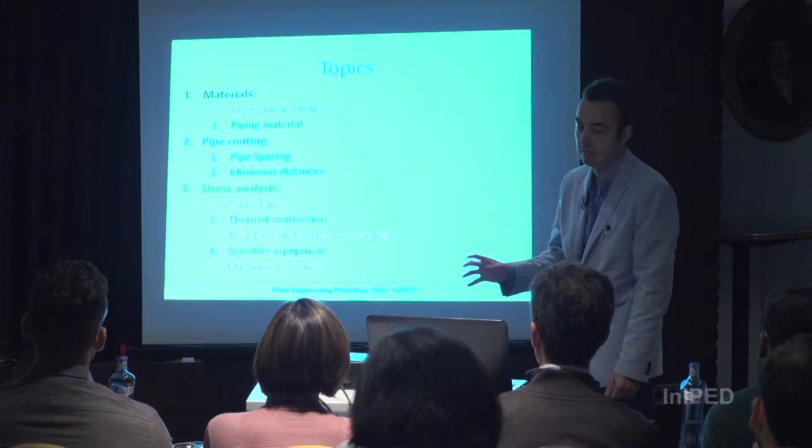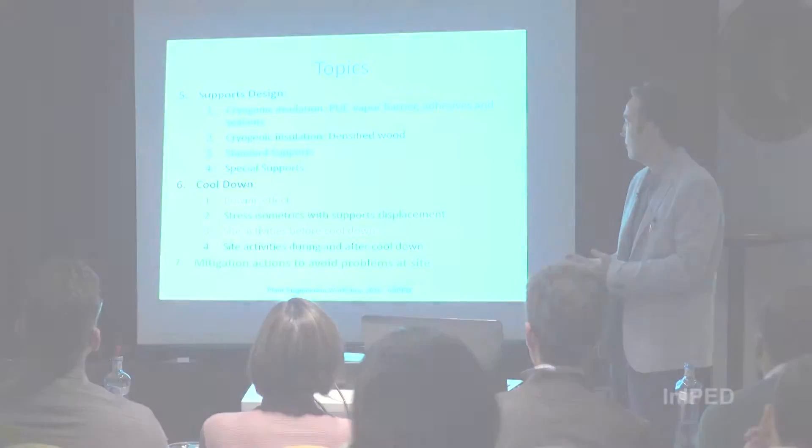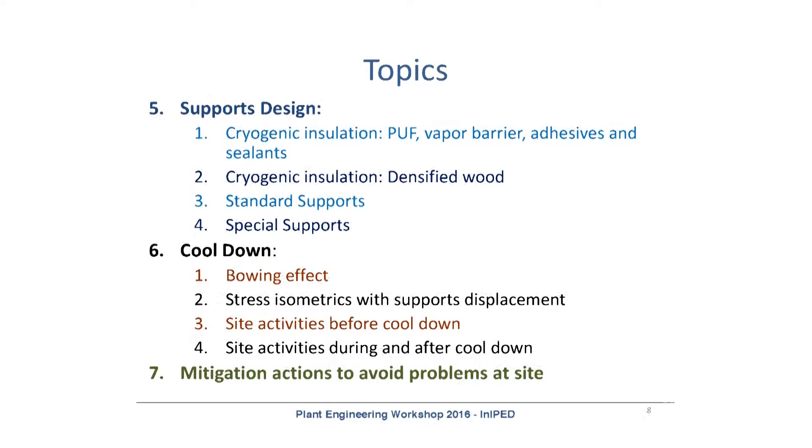Regarding support design, we will see cryogenic insulation with polyurethane foam and also with densified wood. We will introduce standard supports and special supports. Finally, we will talk about the cool down — the first time we introduce LNG into the piping and start cooling it down, including the Bowen effect, specific stress isometrics that can be developed for cool down, and activities to be performed before, during, and after the cool down.